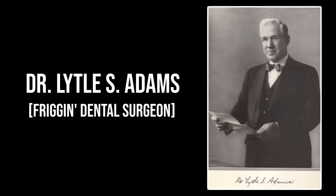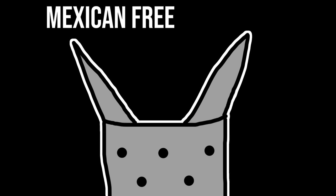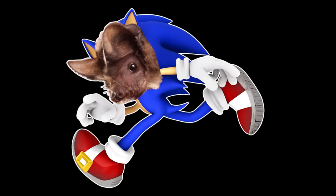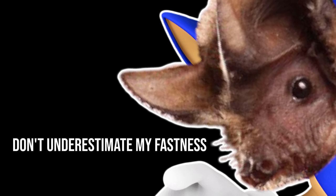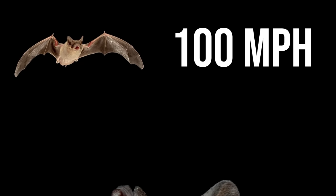Initially thought up by a friggin' dental surgeon, no less, the bomb would work like this. You stuff a bunch of angry bats into a little canister — Mexican free-tailed bats, to be specific. Why? Well, because they're small and cute, but they're also very fast, which is probably way more conducive to the task at hand. These flappy boys can soar through the air at around 100 miles per hour.